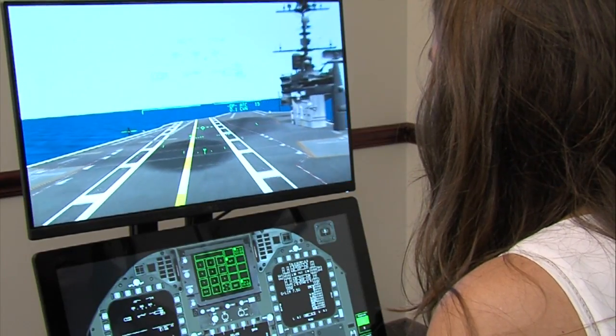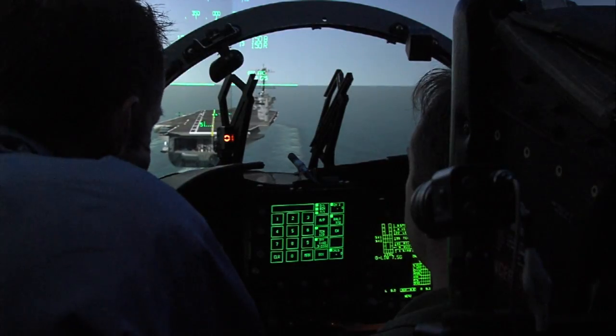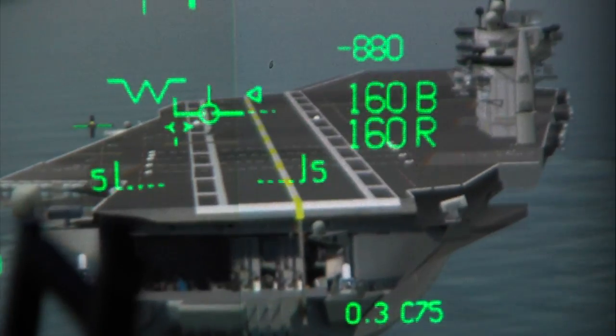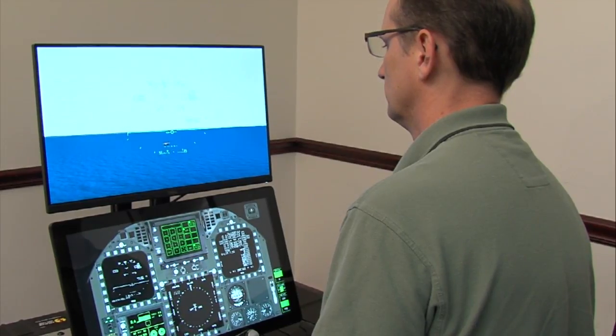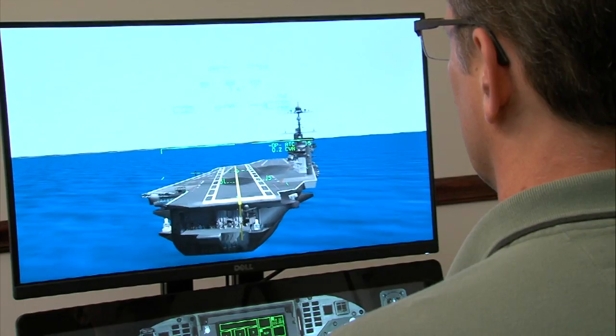We had this simulation tool already in-house that we used for development of the program, and we thought, why not just use that but put it in a smaller package — so we wouldn't have to deploy a whole cockpit, visual system, and training environment.